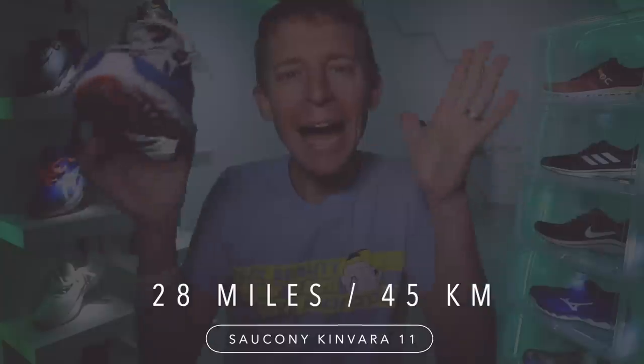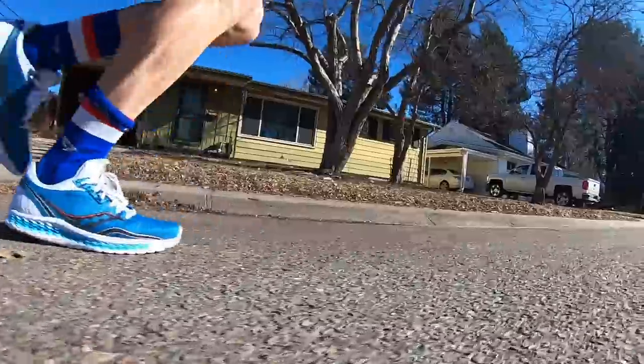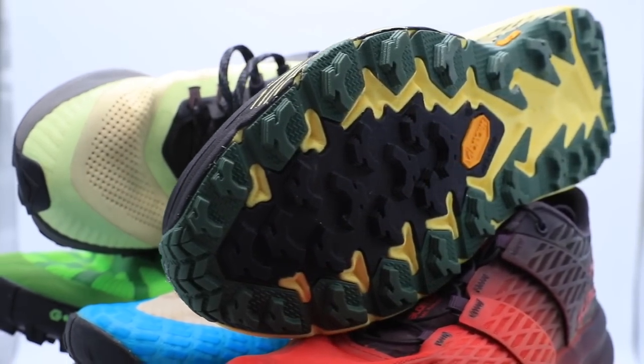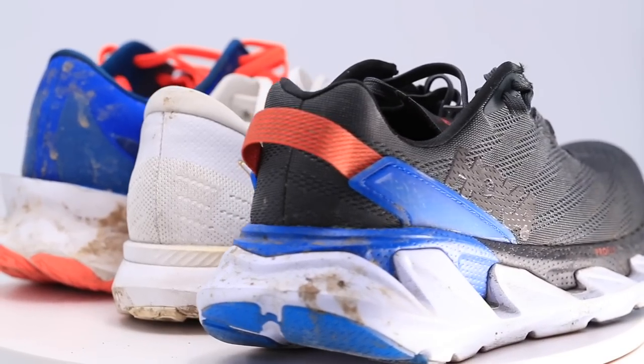Bottom line, for the time being, I'm lumping all of these full reviews into one video, because it just takes way more time to edit three videos versus one, not to mention upload three separate videos onto YouTube versus one. So that's what we're doing today — breaking down these three shoes.